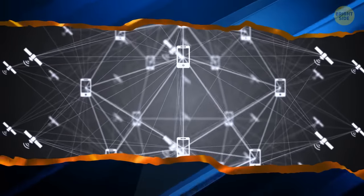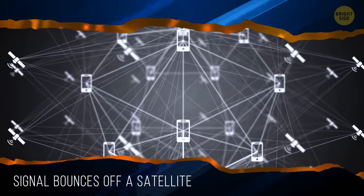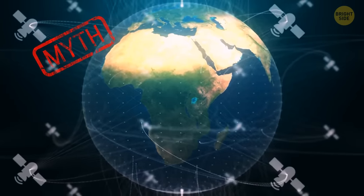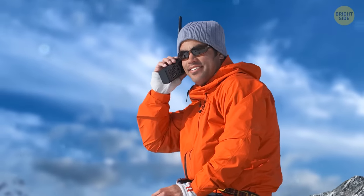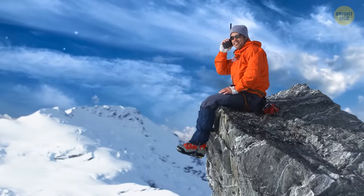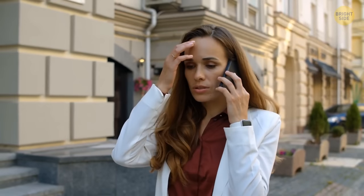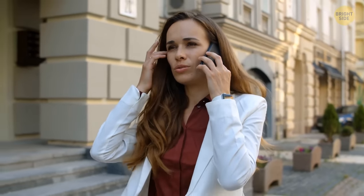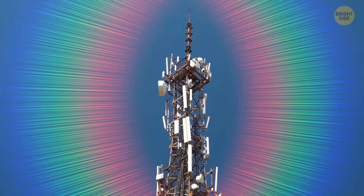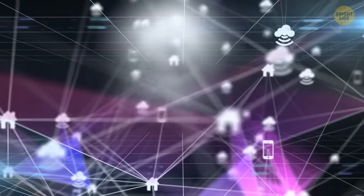When you call someone, the signal bounces off a satellite — myth or fact? It's a myth, or rather an urban legend. There are some satellite phones, but regular people don't use those every day. Your mobile phone works in a much different way — when you call someone, the nearest tower connects you to the other person. This is why there are huge networks of tower-to-tower connections and hidden cables.